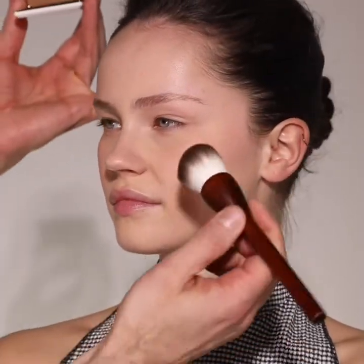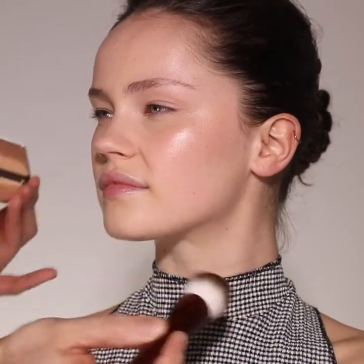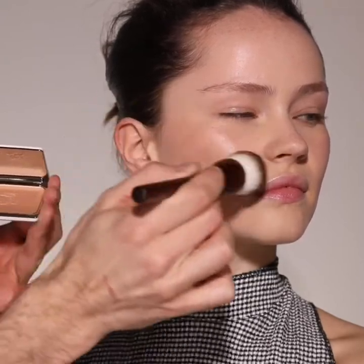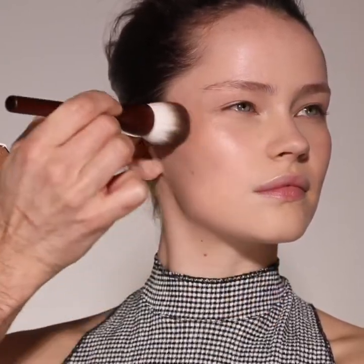For this effortlessly chic and timeless red lip look, I'll be highlighting the skin using La Lumiere highlighter with the powder brush. With the beautiful Georgia, I start by sweeping the highlighter across the top of her cheekbones. You can also take the highlighter through the temples and anywhere you want to add that beautiful high shine. I love radiant luminous skin as the perfect backdrop to the red lip.